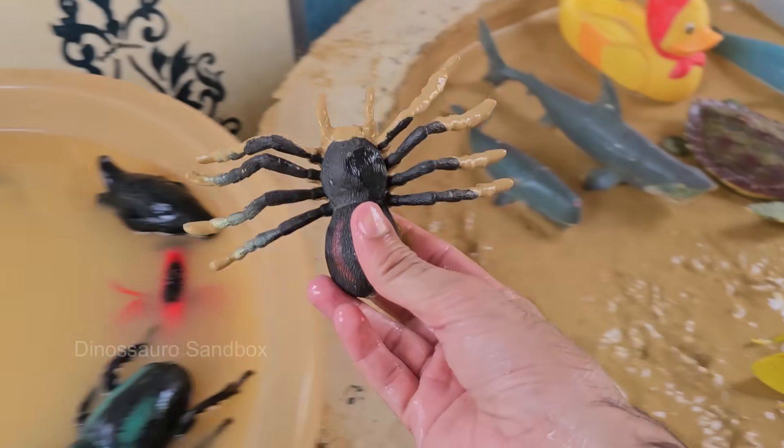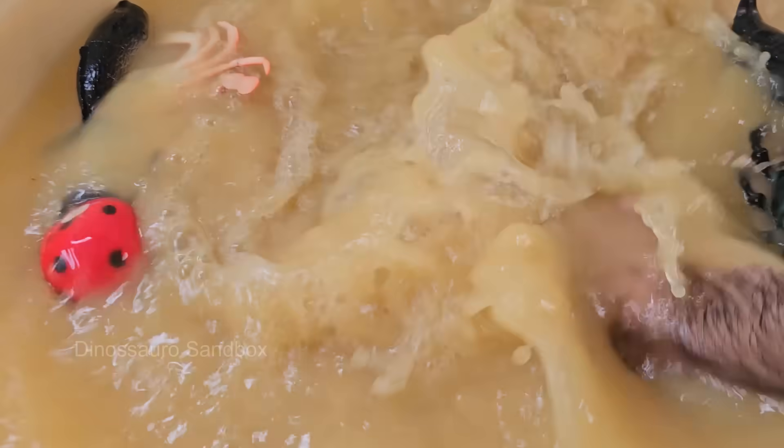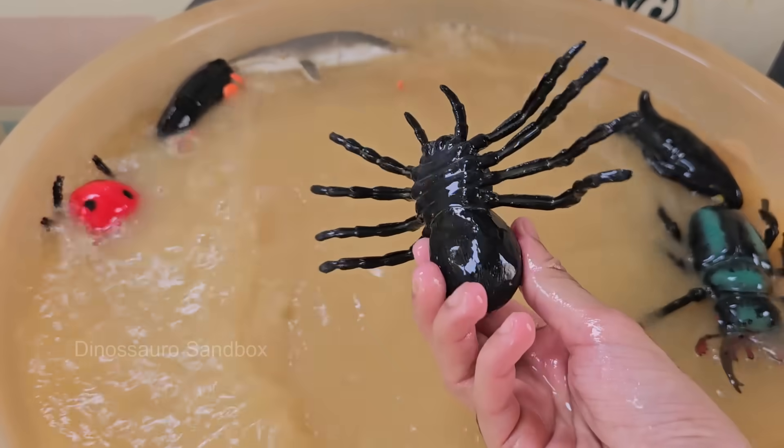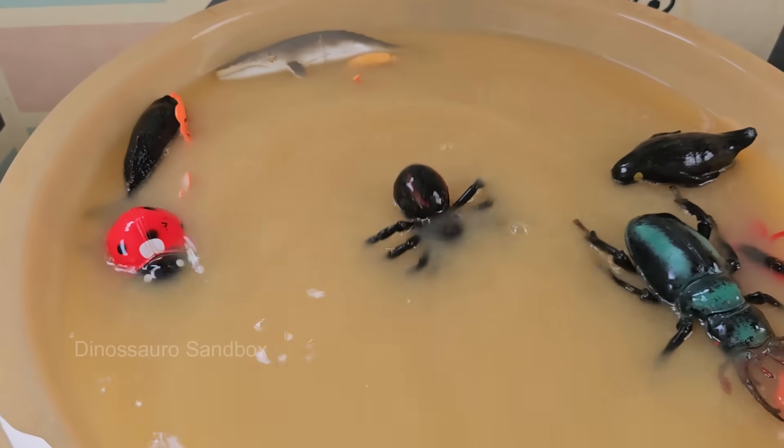Spiders are not insects. They are arachnids, meaning they have eight legs and two body parts: the cephalothorax and abdomen. Spiders have up to eight eyes, but many have poor eyesight and rely on touch and vibrations to sense the world.